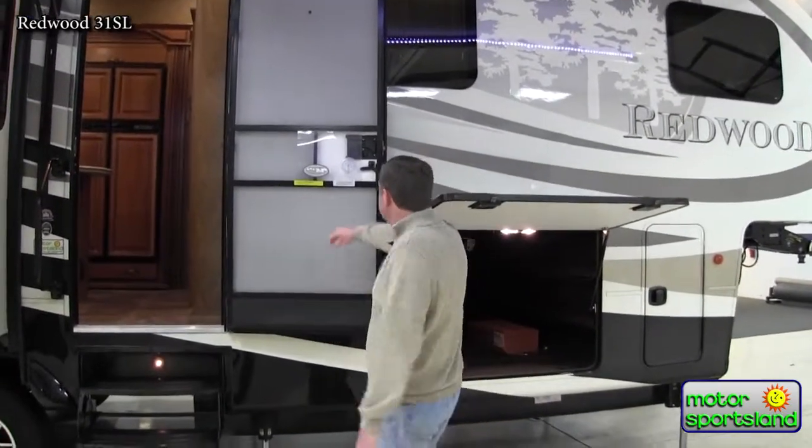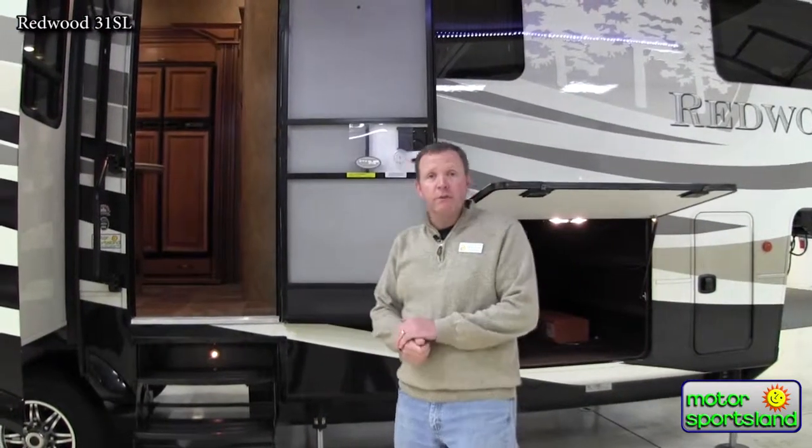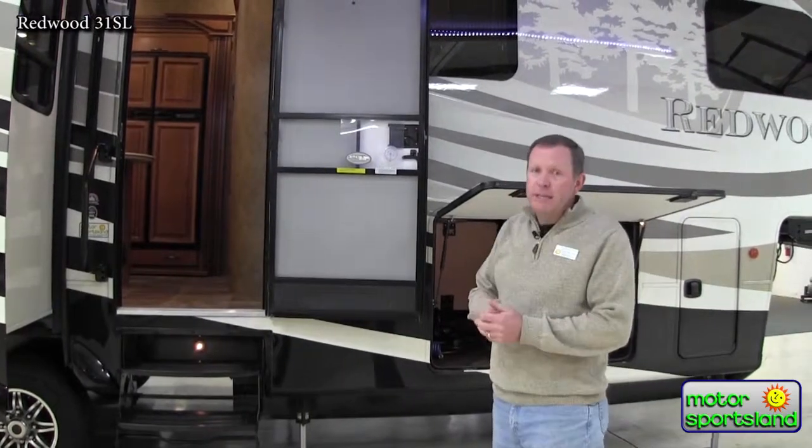This particular trailer comes in at a dry weight of 14,000 pounds, so that's reasonable. Most three-quarter tons and certainly one tons will have no problem pulling this along, but you would need something diesel for sure.